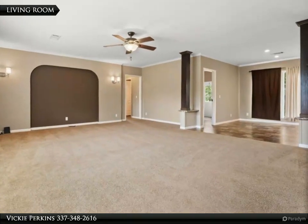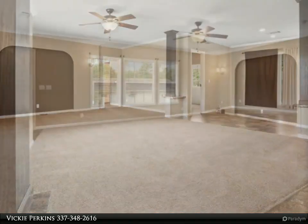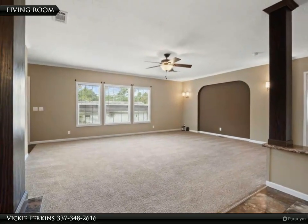The kitchen offers a center island with plenty of cabinetry, adjoining a dining area that is large enough to serve meals to your family and friends. The spacious master suite has room to relax and enjoy coffee in the mornings.